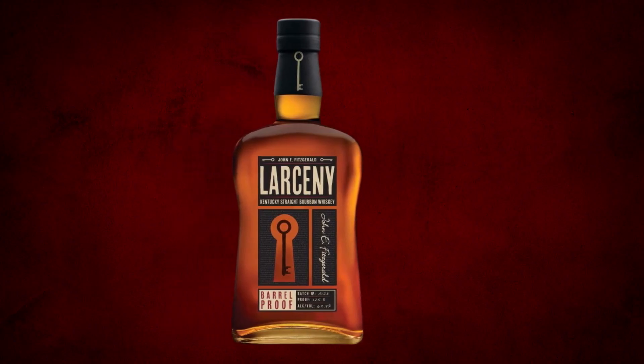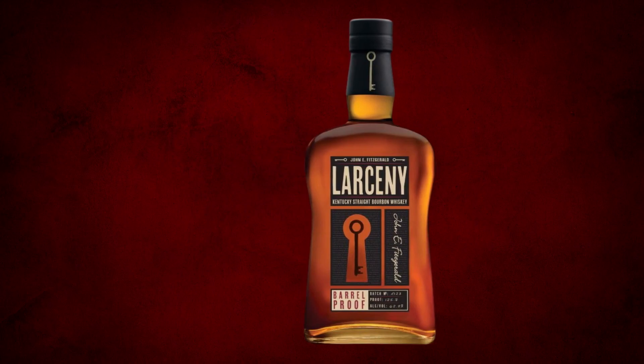On today's quick review, I'll be drinking Larceny A123. A123 means that it is the first batch from Larceny's barrel-proof collection this year, and this is the 10th release of their barrel-proof whiskeys.